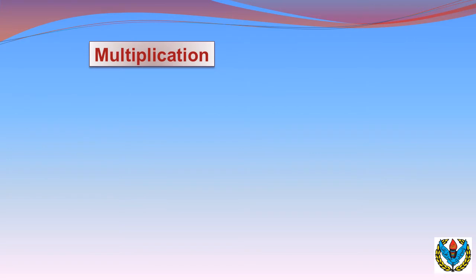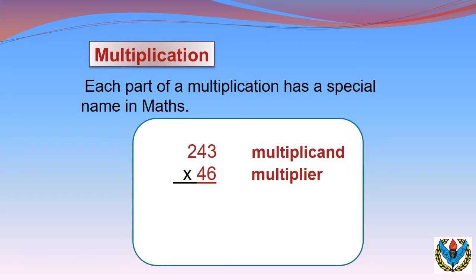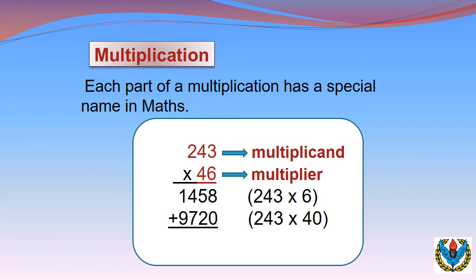Now let's start the multiplication topic. As you have done previously the multiplication of 3-digit numbers, here I will tell you the names of the parts of multiplication. If the question is 243 × 46, then 243 is the multiplicand and 46 is the multiplier. We will multiply 243 by the 6 first, then by the 4 which is at tens place, and in the end we add both to get the answer, which we call the product. So there are 3 main parts of multiplication: multiplicand, multiplier, and the product.